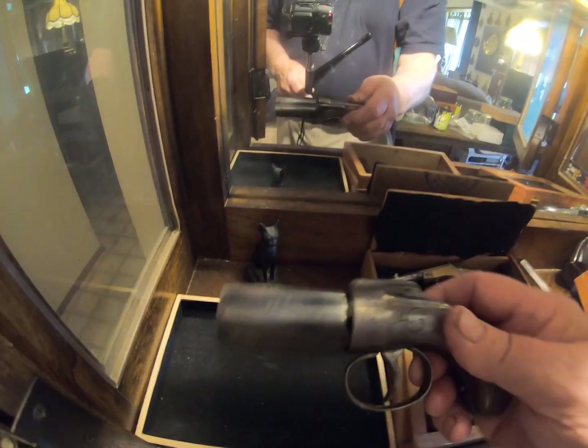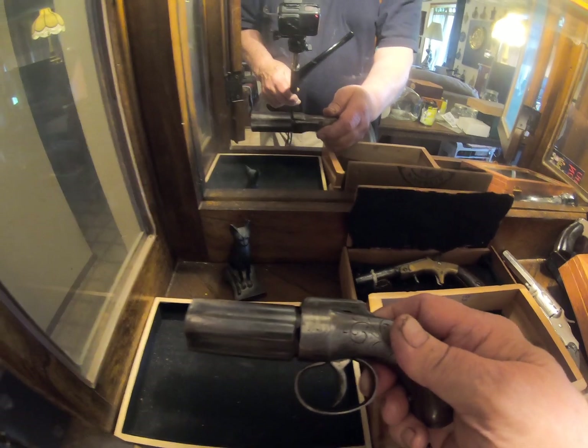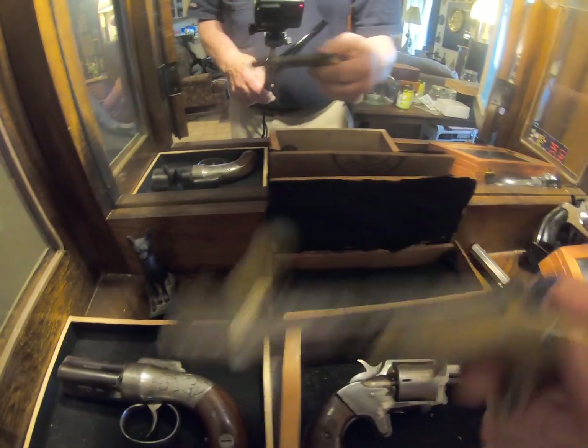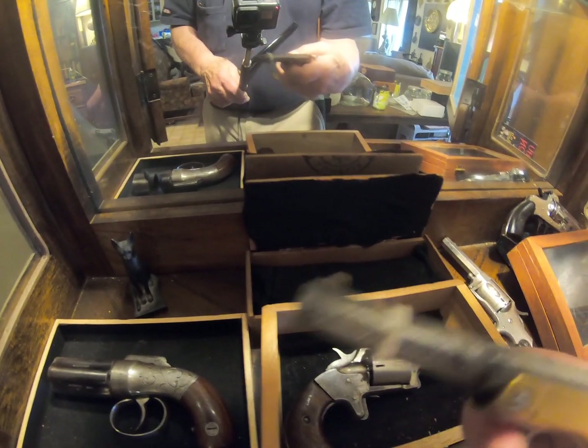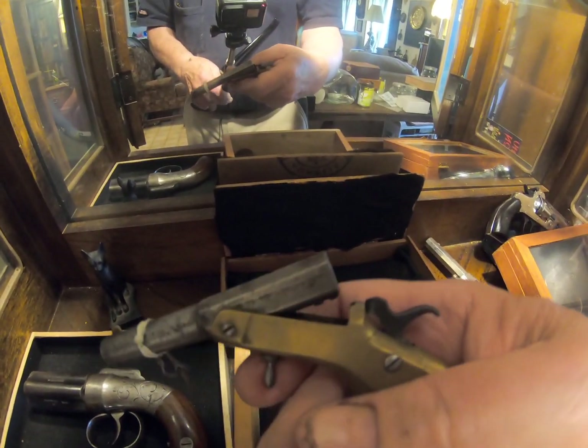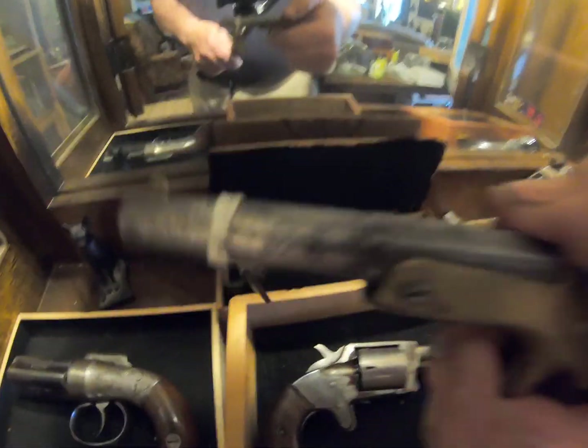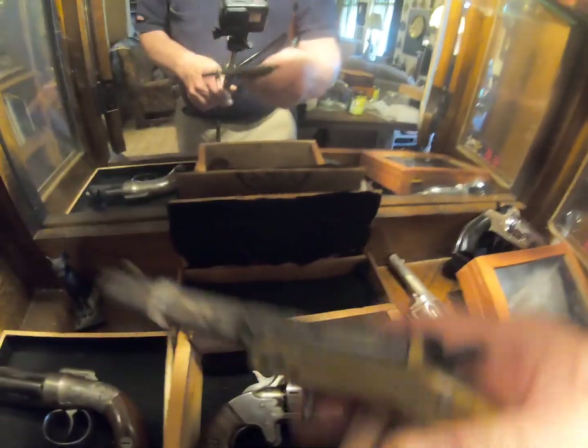And here's my Allen & Thurber pepper box. The Dan Wesson... No, Frank Wesson, excuse me. Pop top or flip up barrel, 22 short, black powder only.